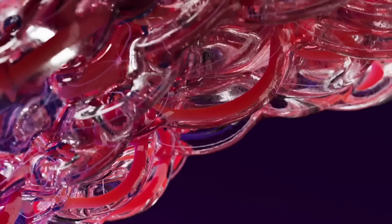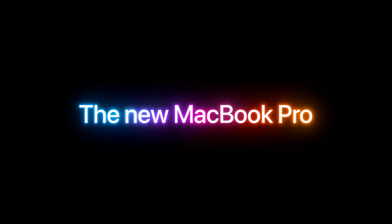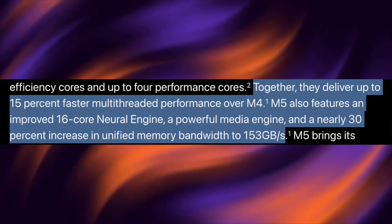The new M5 chip is here and I think it's actually a bigger deal than we initially thought. Today I want to share some potential benchmarks we could get with the M5 chip. After making my videos yesterday, I went on to Apple's newsroom and started reading more about the MacBook Pro, iPad Pro, Vision Pro, and the M5 chip. I noticed some certain statements that Apple was making — the CPU can get up to 15% faster multi-threaded performance over M4.